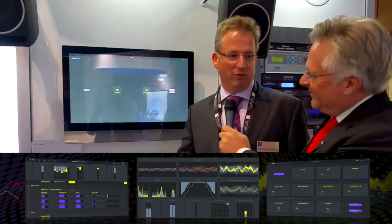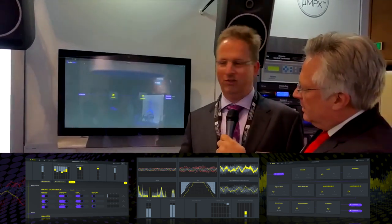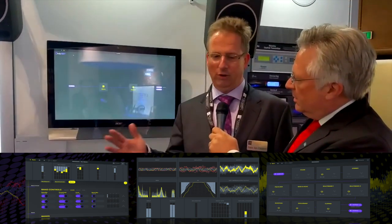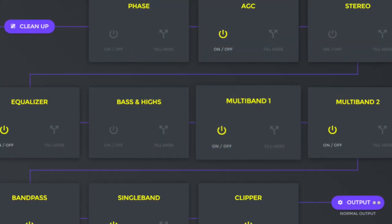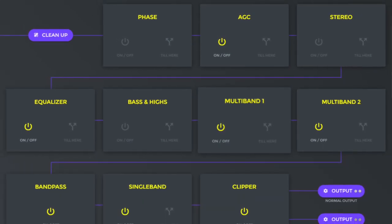It's an FM processor in software which contains a lot of extra features, including a lot of repair features that can repair MP3 files so that they sound less MP3-ish.